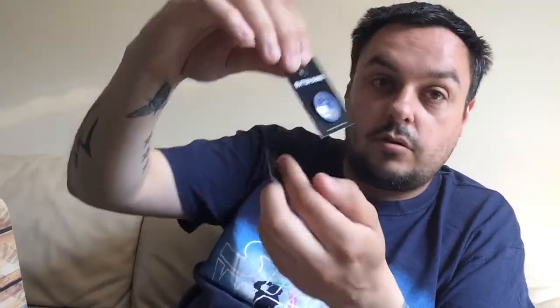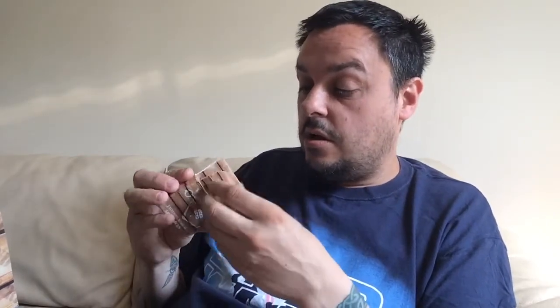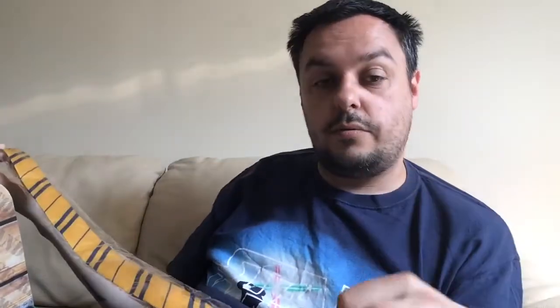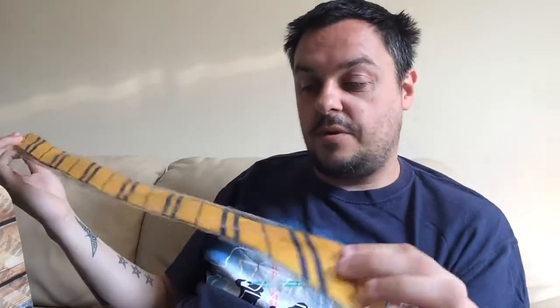So it is quite a mix. We have a Ravenclaw button badge. We have a Hufflepuff button badge. We have exclusive magical shoelaces - and we've got the blue one, which I believe is Ravenclaw. We have a tie which is yellow and blue, which again is Hufflepuff - no, Ravenclaw, sorry. Blue and yellow - I'm going to go with Hufflepuff. If I'm wrong I'm wrong, but it's a tie. I wear ties so that's fine.